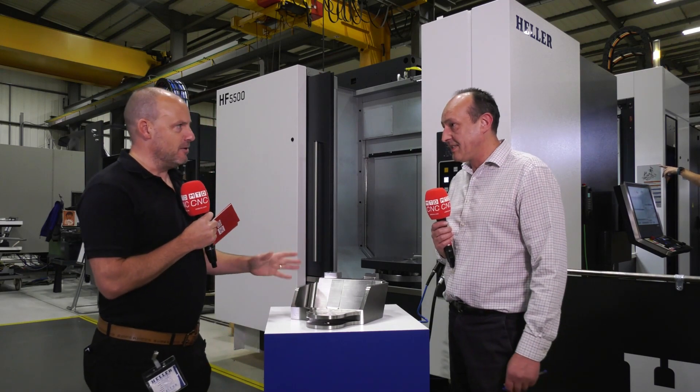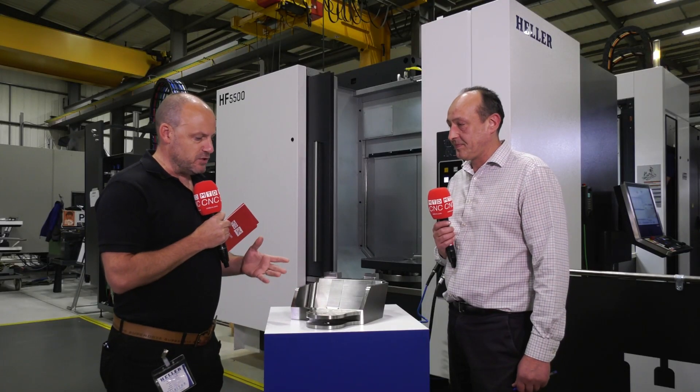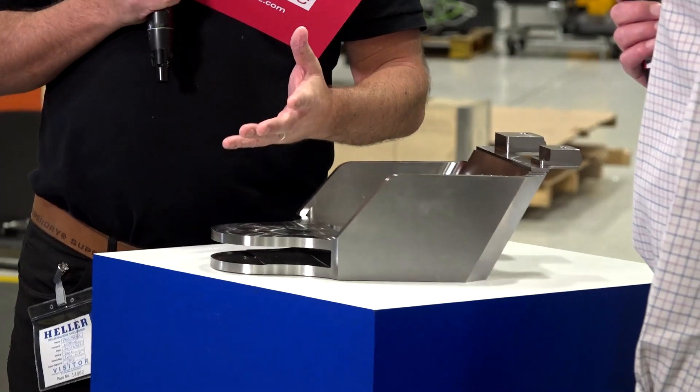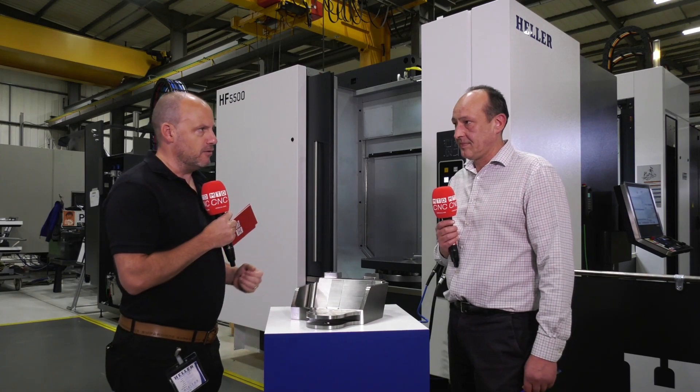Thank you Paul, I look forward to covering more parts with you. There you have it — what a fantastic turnkey application. Steve has just demonstrated why Heller are so prolific in the supply of quality machine tools for unmanned running in various industries. Thank you very much for your time.